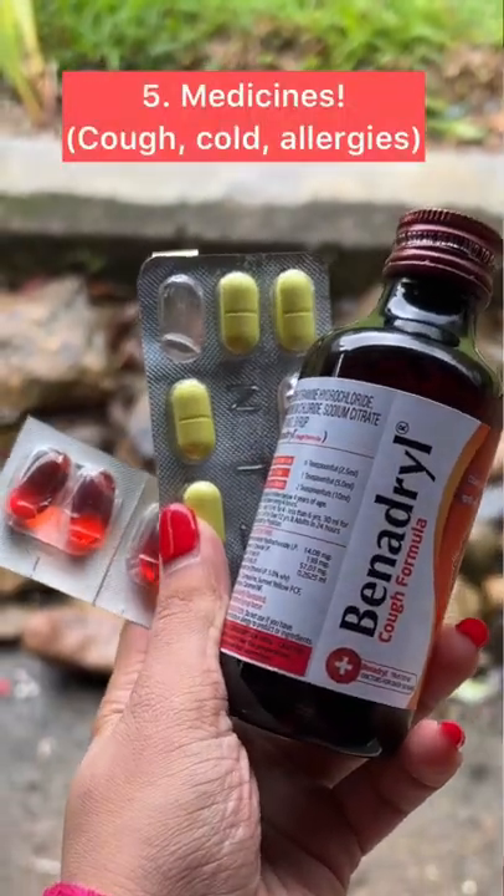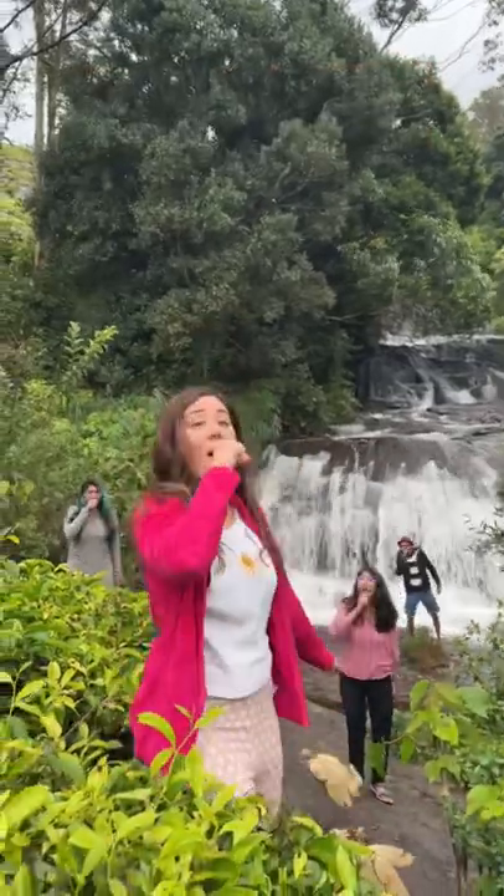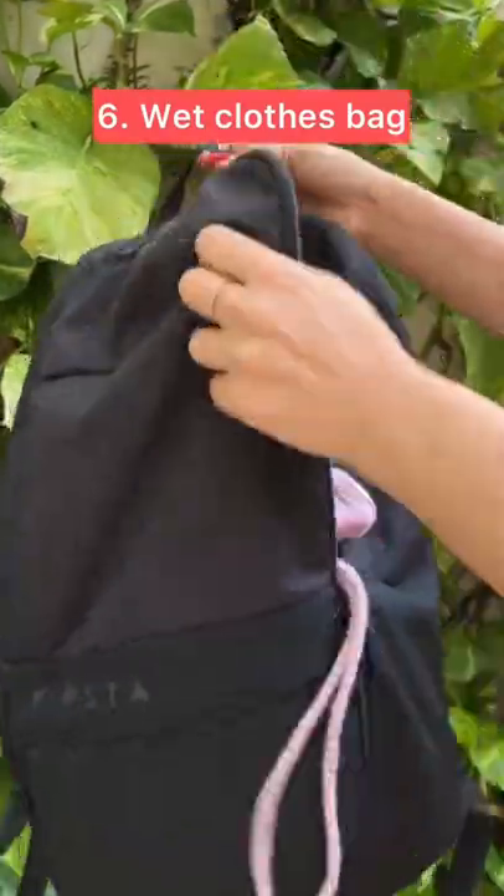Number five, don't forget to carry your medicines for cough and cold, because this is the flu season and medicines are always extremely handy. Number six, finally, always carry a bag in which you can store all of your wet clothes, because you're going to end up with a lot of them, trust me. Hope this video helps you. Make sure that you subscribe to our channel for more such tips.